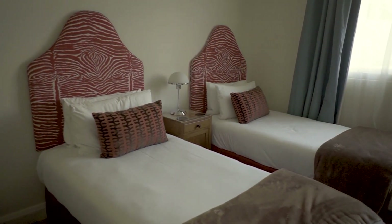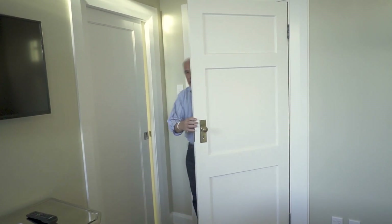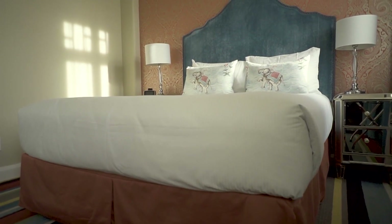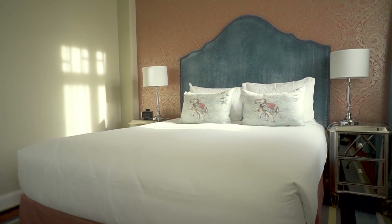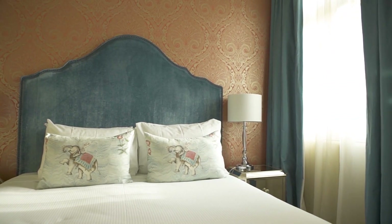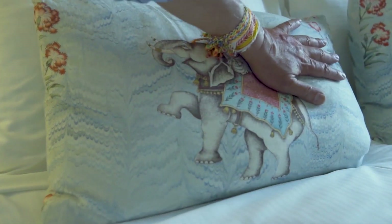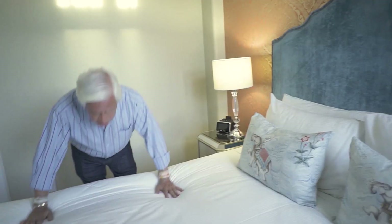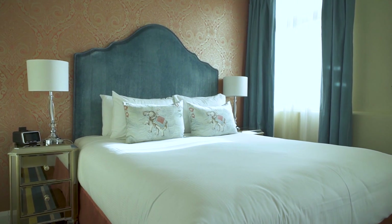This is just the guest room and the guest bathroom — I can imagine what the master bedroom will look like. This is the master bedroom. Look at the play of colors between the red wallpaper and the green headboard. I feel like I'm in a Wes Anderson set. Look at the mirrored side tables, the elephant in the pillowcases. Soft bed, incredible — so plush. I feel like a king here.